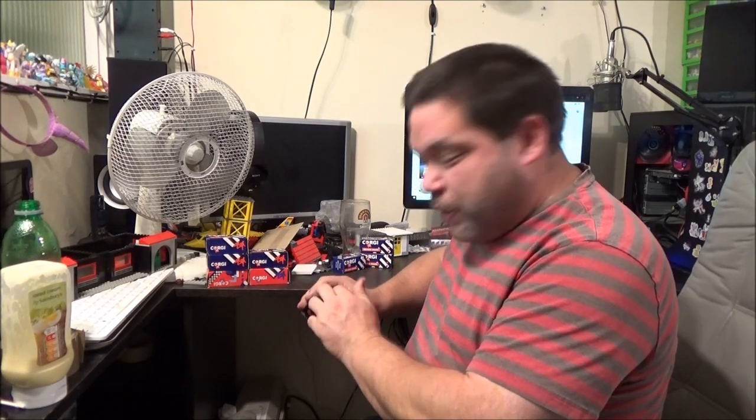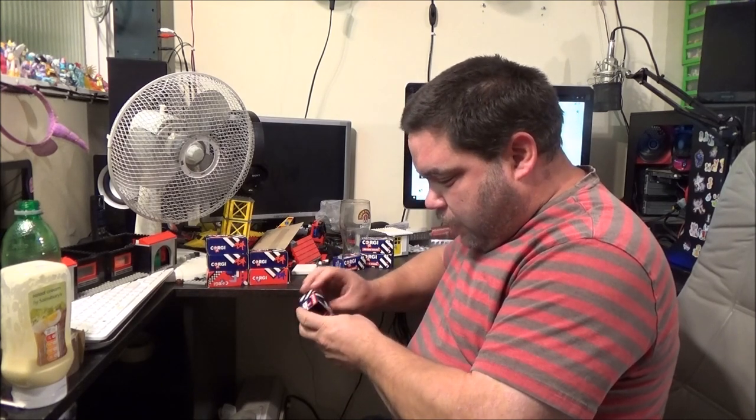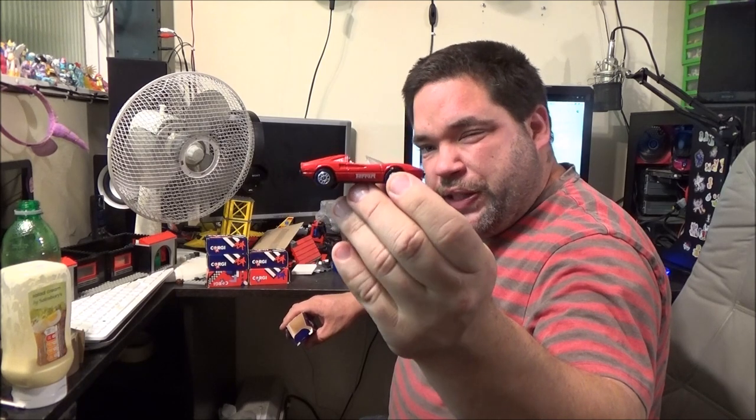I've got some computer stuff to show you as well. The guy that sometimes gets me computers when he gets them came up with some — most of it is actually a pile of poop, but I did get something out of it. Now I know I have got another one of these, but nowhere near as good condition as this one.